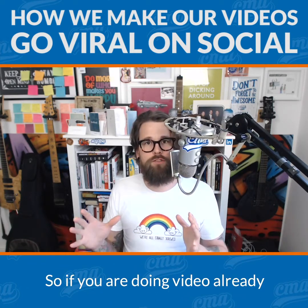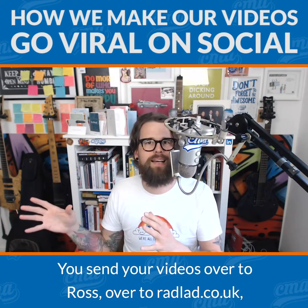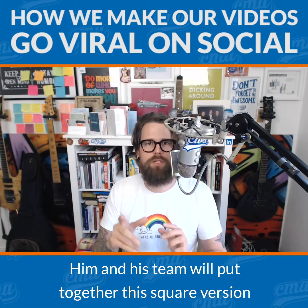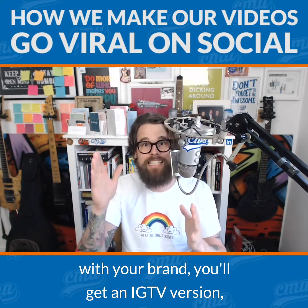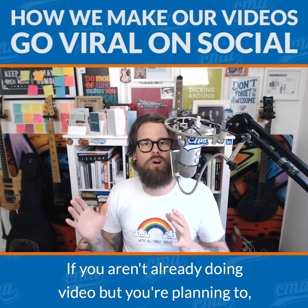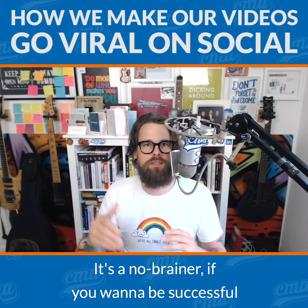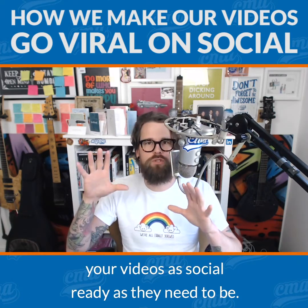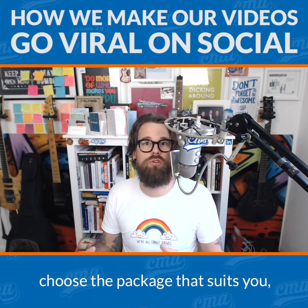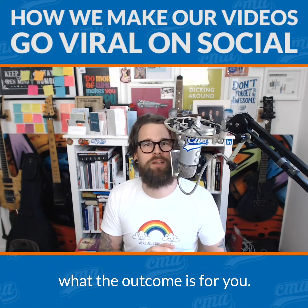So if you are doing video already, this is something you can add very quickly into the mix. You send your videos over to Ross at radlad.co.uk, choose your packages, send your video and Ross will get your videos social ready. Him and his team will put together the square version with your brand, you'll get an IGTV version, you'll get a YouTube version — everything that you need to be successful on social media with your videos. If you aren't already doing video but you're planning to, you're going to want to get this in from the start. It's a no-brainer. Head over to radlad.co.uk, choose the package that suits you, get in touch with Ross and his team, send them your videos, and get your videos social ready today. Don't forget to be awesome.